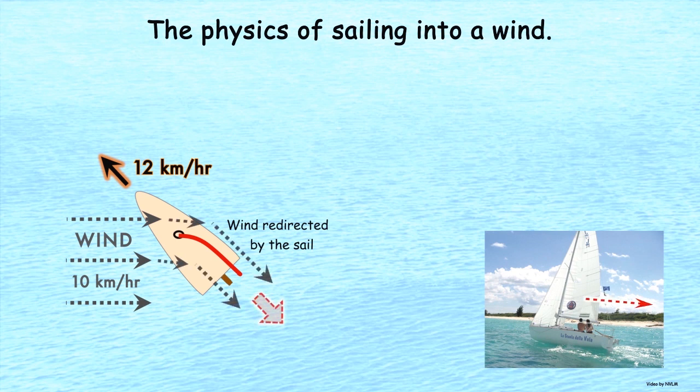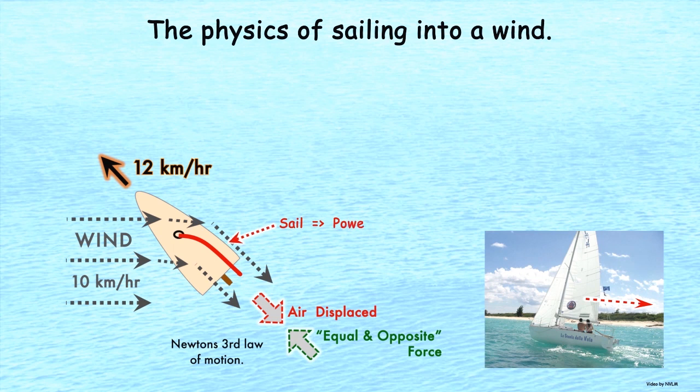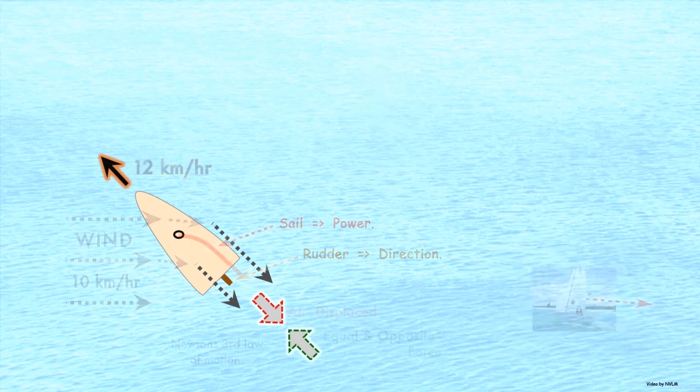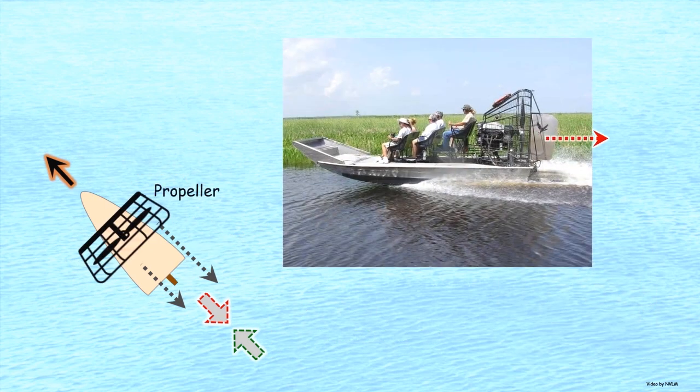The sail simply redirects the wind to the direction of travel. This creates an equal and opposite force and provides power to the boat. The rudder provides the direction of the boat. The keel prevents the boat from being pushed downwind and from tipping over. The sail has the same effect as a large propeller or fan which blows air to the back of the boat.